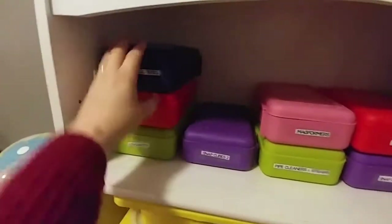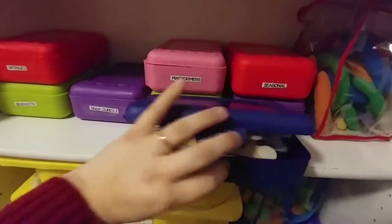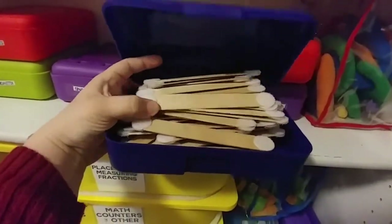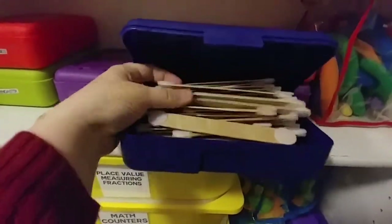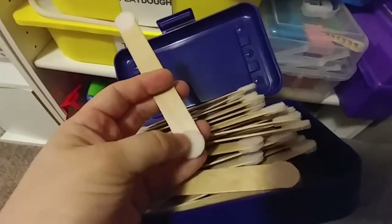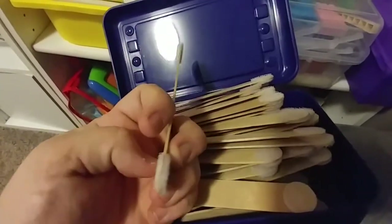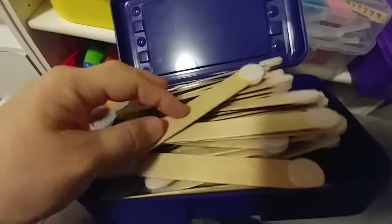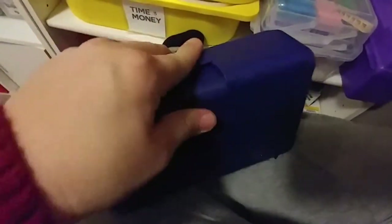More snap cubes. This one is sticky popsicle sticks — jumbo popsicle sticks with Velcro. They have Velcro on all four corners on both sides. How you do these is: this side's soft, this one's hard, this one's soft, and this one's hard — so the opposite on each side. That way you can use them to build, using all four corners if needed. That's how I found it works best.